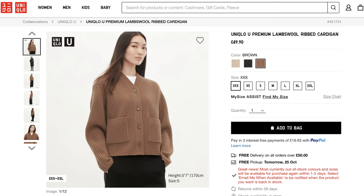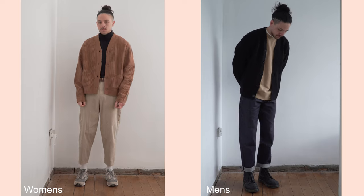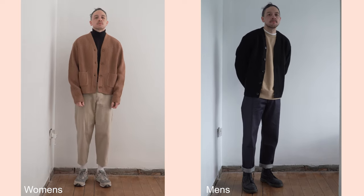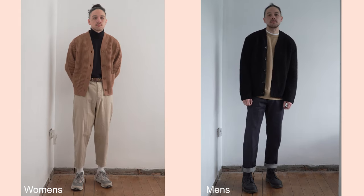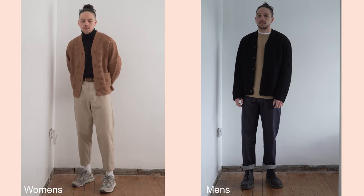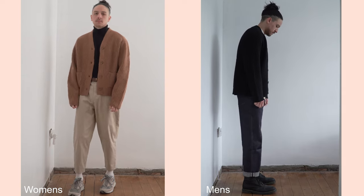Next piece — if you were late to the recent Uniqlo U menswear drop, listen up, because this is your chance to pick up one of the most sought-after pieces that sold out very fast: the lamb's wool cardigan. The caveat is that this is actually the women's version. However, I have both, and there is very little difference. The differences are: the choice of color, the women's version has pockets whereas the men's doesn't, and the buttons are on the opposite side — but that's a very minor inconvenience.